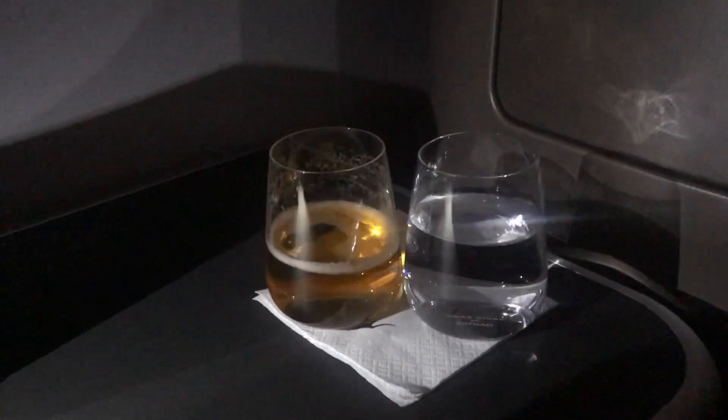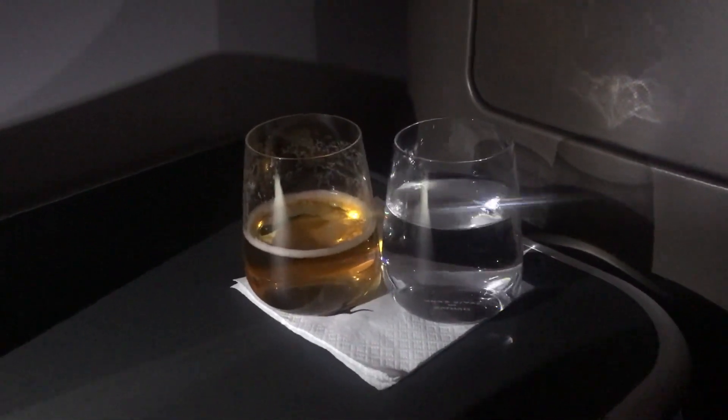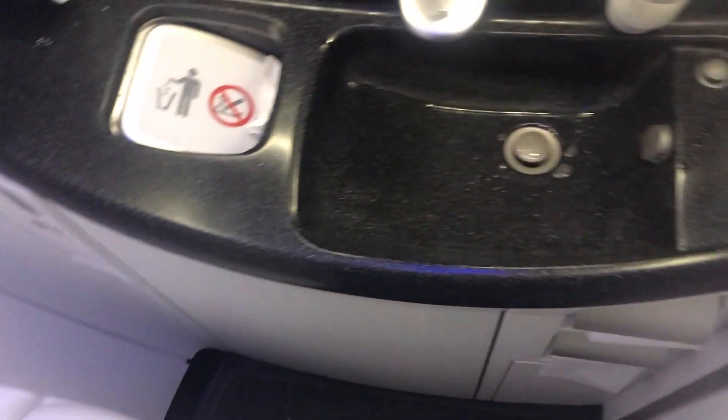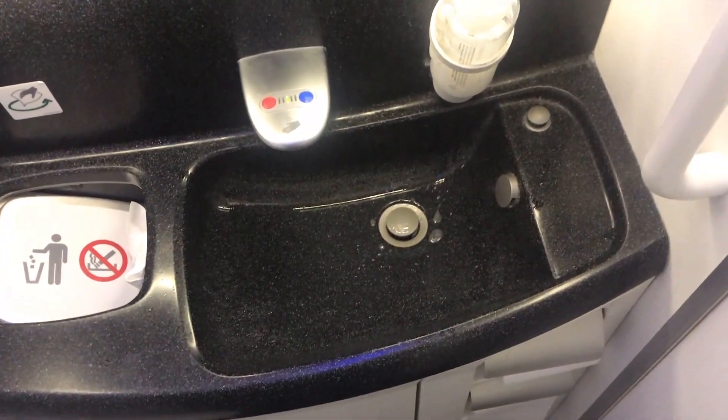It was a relatively smooth flight, however there was a little bit of turbulence around mid-flight. The Qantas 787 has three bathrooms for business class passengers — one at the forward end of the cabin and two towards the aft. The ones on the port side, like this one, have baby change facilities.